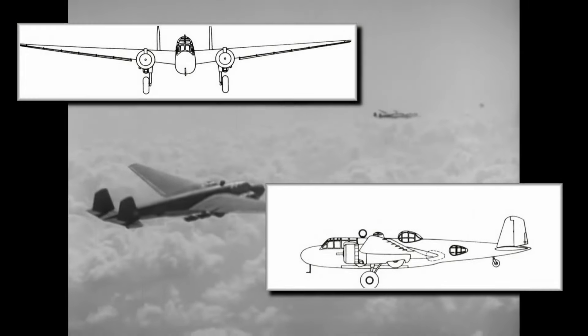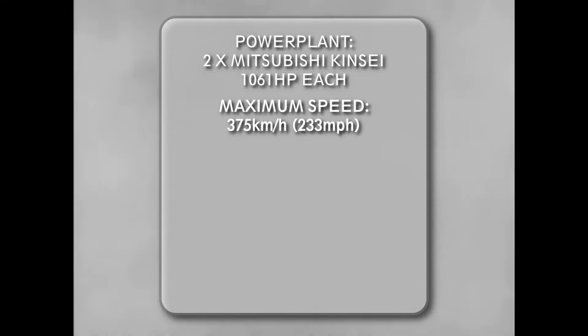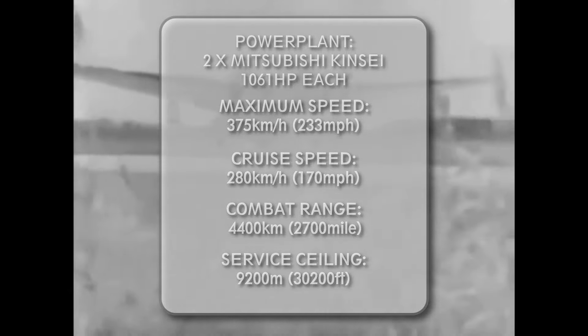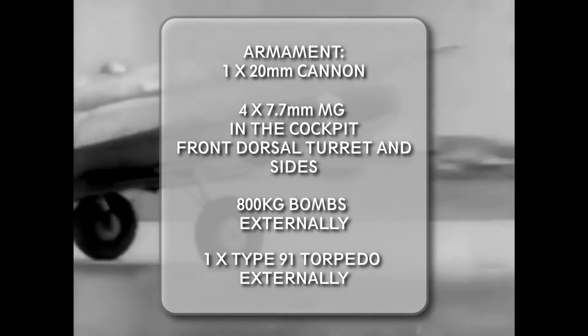The Mitsubishi G3M was 16.45 meters long with a wingspan of 25 meters. Its empty weight was 4,965 kilograms and the maximum weight was 8,000 kilograms. It was powered by two Mitsubishi Kinsei engines developing 1,061 horsepower each, giving a maximum speed of 375 km/h and a cruise speed of 280 km/h. The bomber's range was 4,400 kilometers and its service ceiling 9,200 meters. Armament consisted of one 20mm cannon in the dorsal turret and four 7.7mm machine guns in the cockpit, front dorsal turret, and sides. It could carry 800 kilograms of bombs or one Type 91 torpedo, all carried externally as the plane featured no bomb bay.